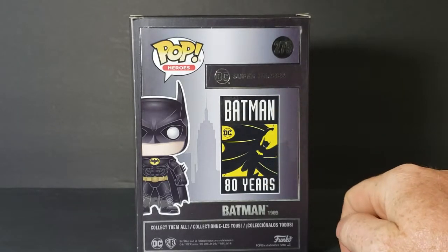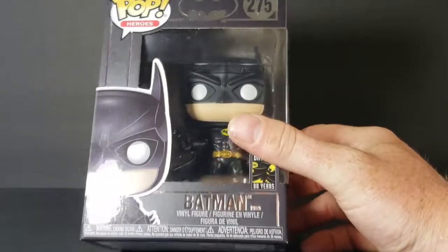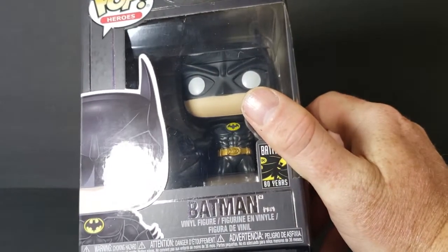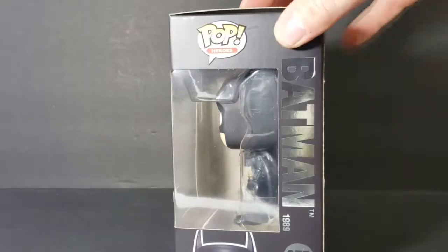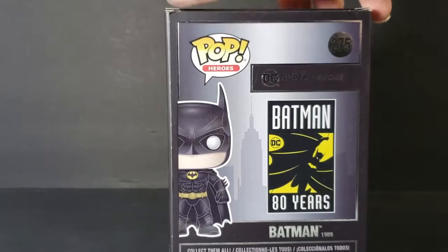Right there on the back. This is Batman 1989. Does it say that on the front? Yes, it does. It says Batman 1989 right on the front there — very small print. And again on the sides and in the back.